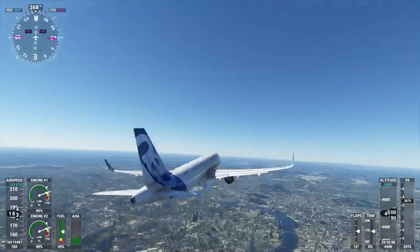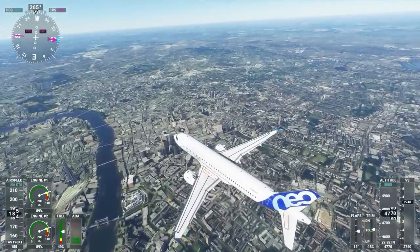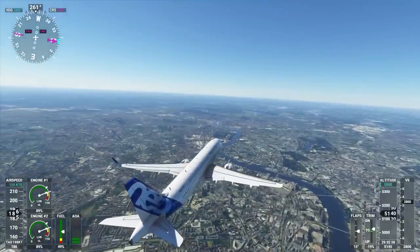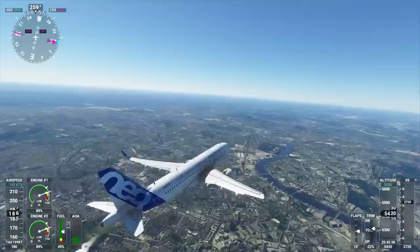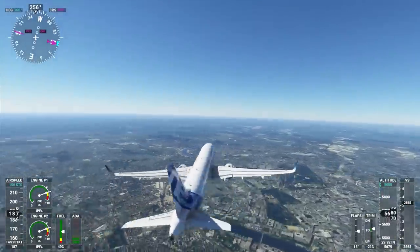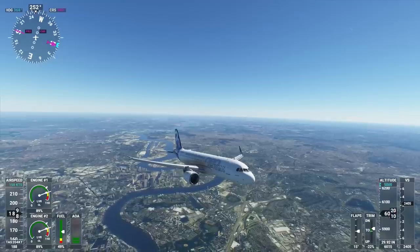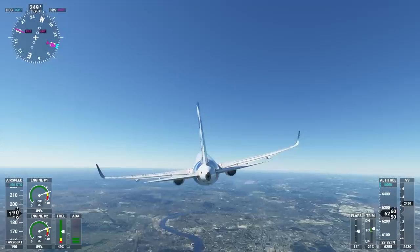So there we go — 11 years later and the i5 10400 pulls way ahead, but I think the 750 puts up one hell of a fight. It does very well especially when you consider the price you can purchase these for at CEX here in the UK — about six pounds currently, which is just ridiculous for any quad core CPU. Unlike other older chips it can still support newer games as well; you won't necessarily get any errors, and while some games may warn you that the CPU doesn't meet minimum requirements, it seems to run just fine in a lot of games.